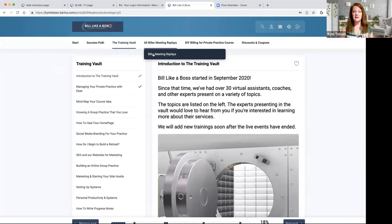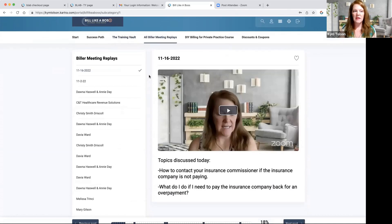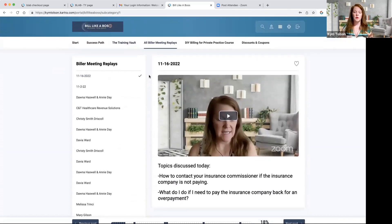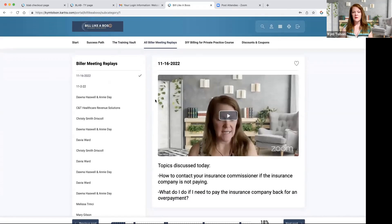Every single week in Build Like a Boss, we have a live billers meeting, and this is where we keep copies of that. If you can't come live, we upload a copy here a couple of days after the meeting happens, and I put a little summary of what we discussed that day. These are also in our Facebook group, and you can attend them live through Zoom or right through the Facebook group. If you can't attend live, you get an email the day before and can reply with any questions, which we address live in the meeting the next day.